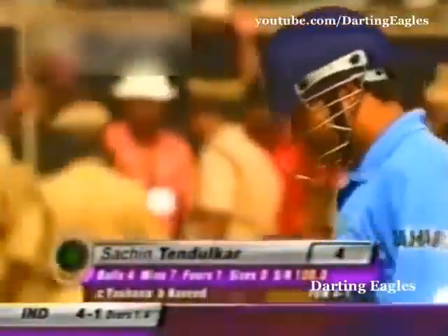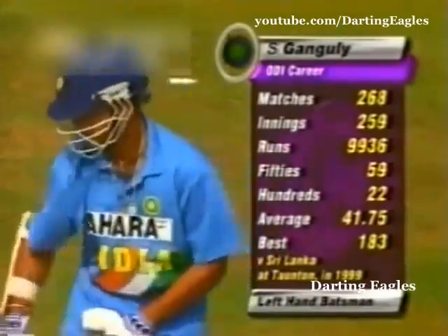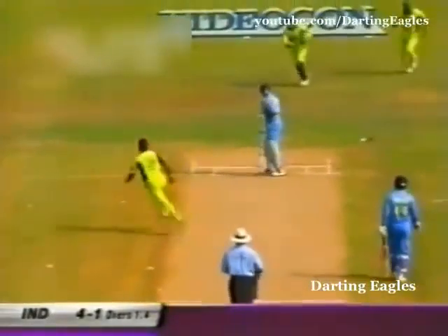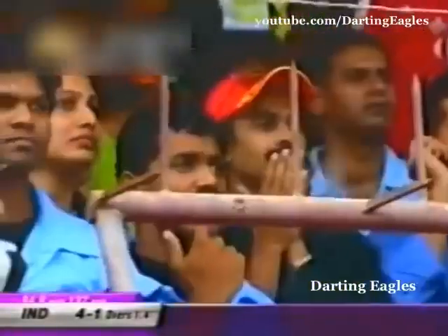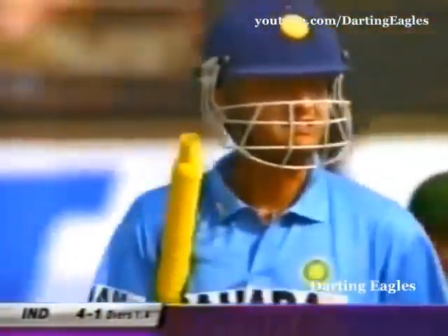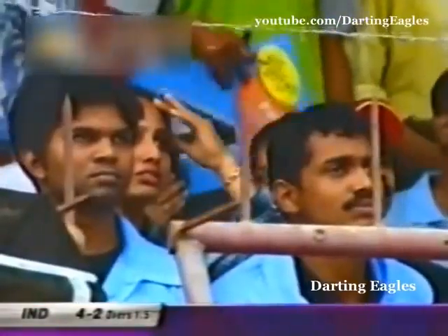India 4 for 1. Sourav Ganguly comes out to the middle. India have lost the wicket of Tendulkar. The leg stump has gone for a walk — he's walked across his stumps. Rana Navid hits timber: two wickets in two balls. The captain departs without troubling the scorers.